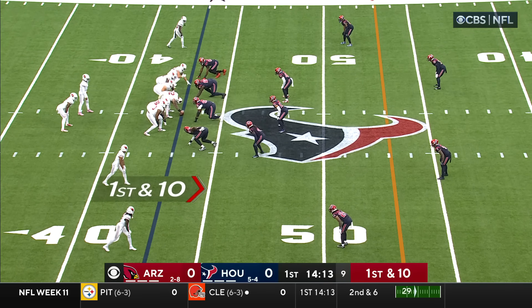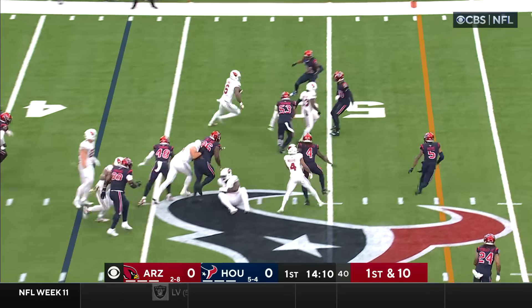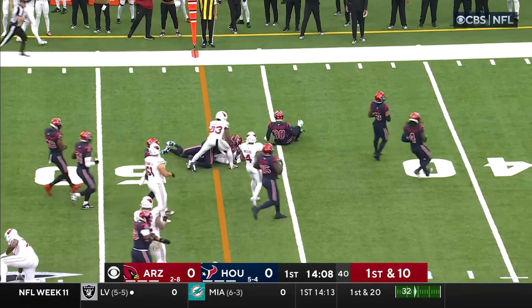First down from the 43. The handoff goes to Conner, running to his left, and Conner's got a first down up across the 10.